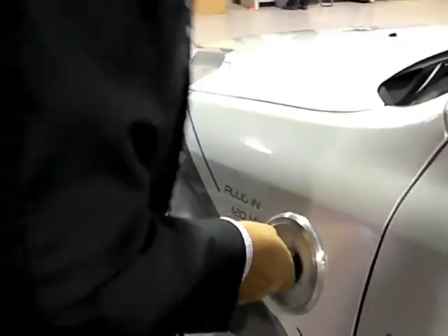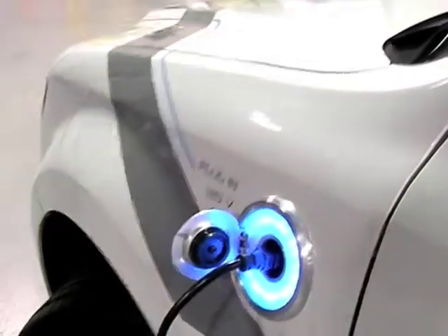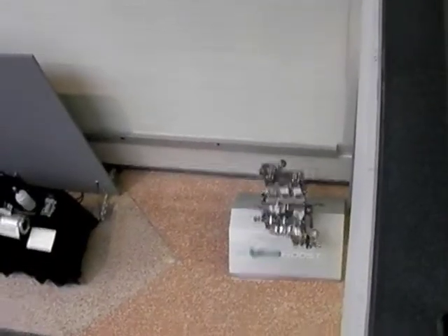And here's it being plugged in. That's the new turbo direct-injection engine. Electrification to us is hybrids all the way up to battery electrics.